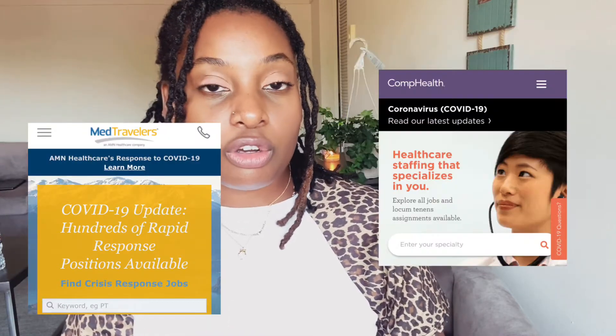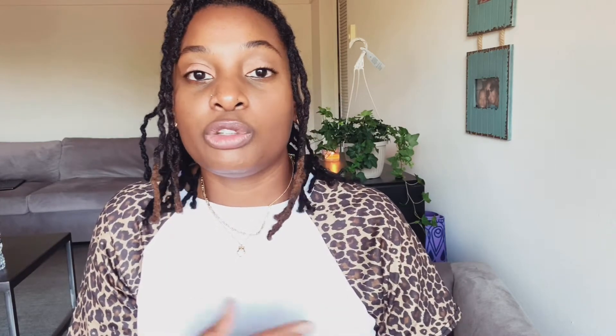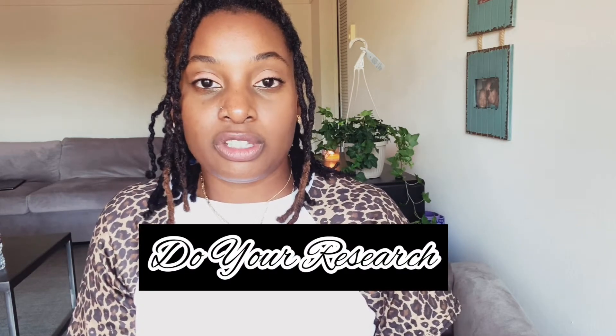Once you go online and Google different healthcare travel companies, the recruiters will be the salespeople who help you find the perfect job. A recruiter will reach out to you, find out what you're looking for as a traveler, your experience, and then try to cater a job that fits you. Some of the big name ones that a lot of people work with would be CompHealth, AMN Healthcare, Aris Medical, MedTravelers — there are a lot of different companies.